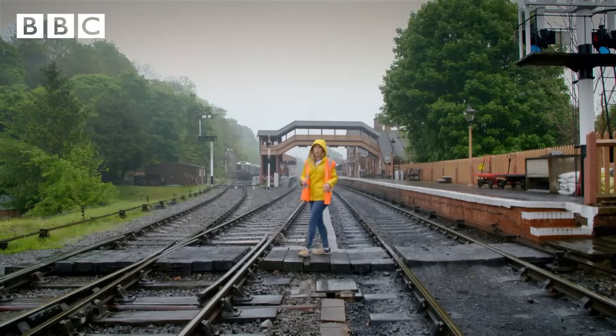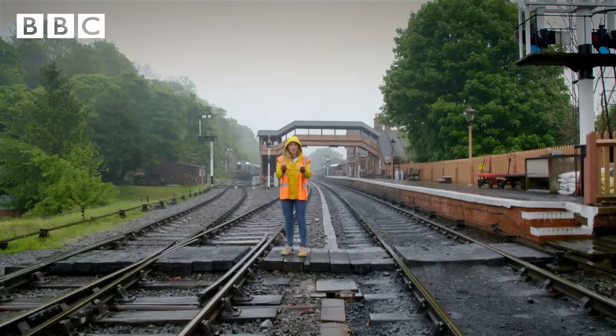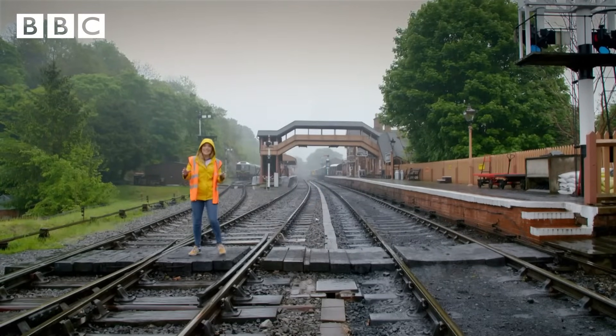This part of the track is called a junction, and a junction is where the track splits in two. Can you see there's one going straight up under the bridge and another one going off to the side?